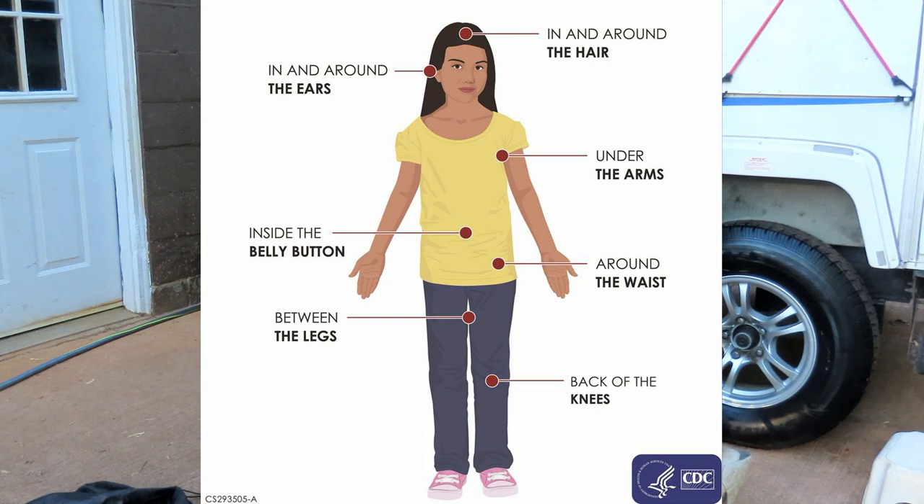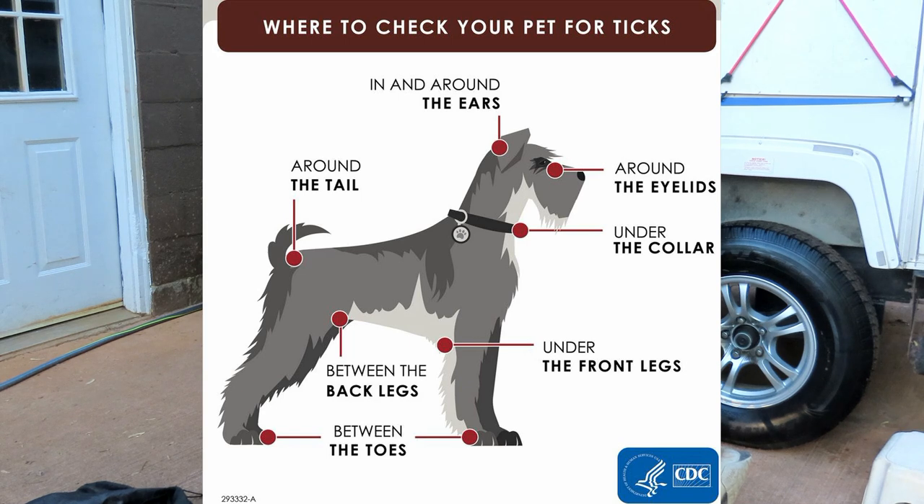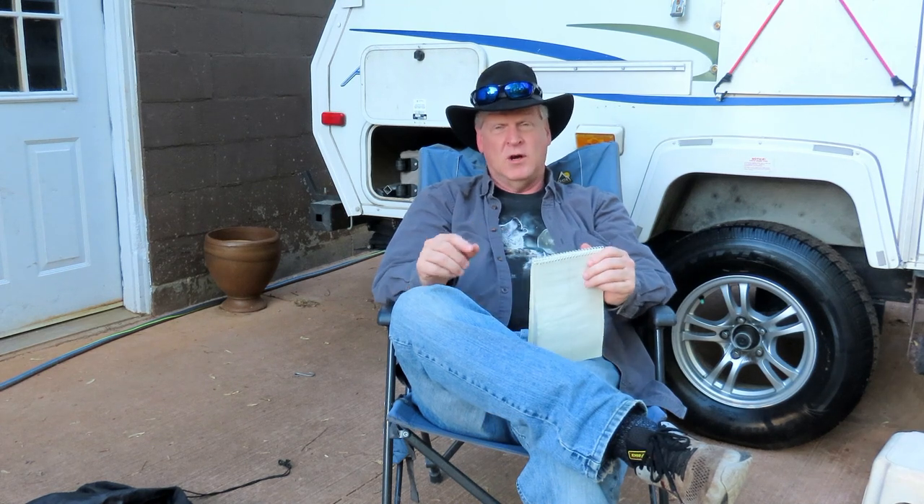When taking a tick off, you want to grab it as close to the skin as possible — not the body of the tick, but the mouth parts. I have a number of tools for that and there will be links below for tick removal tools. There's also a treatise the Connecticut Agricultural Department did on the whole life cycle of ticks that will be on my web page at goingnowherefastrv.com.